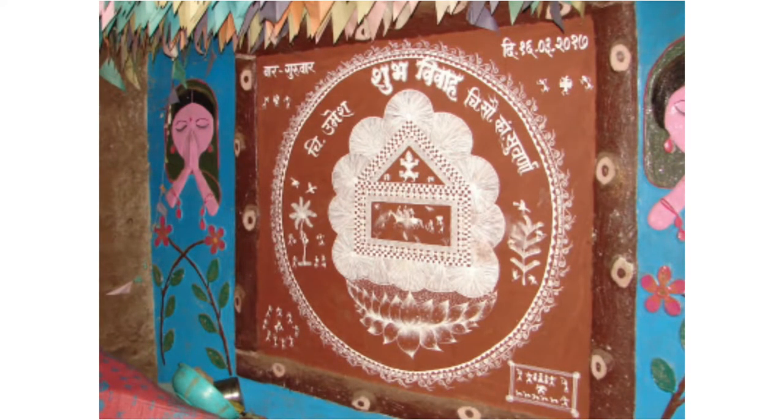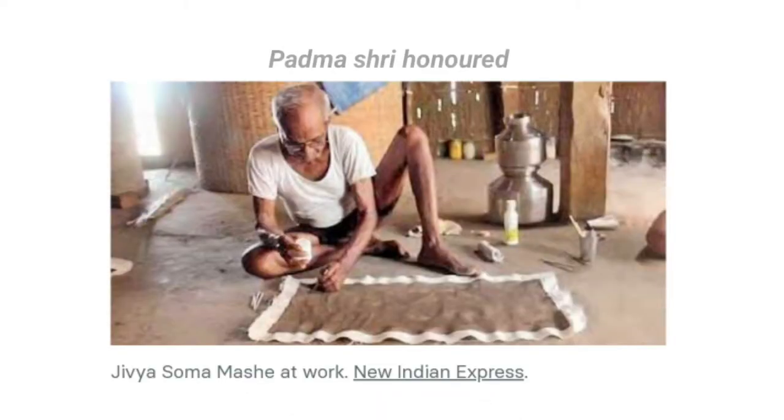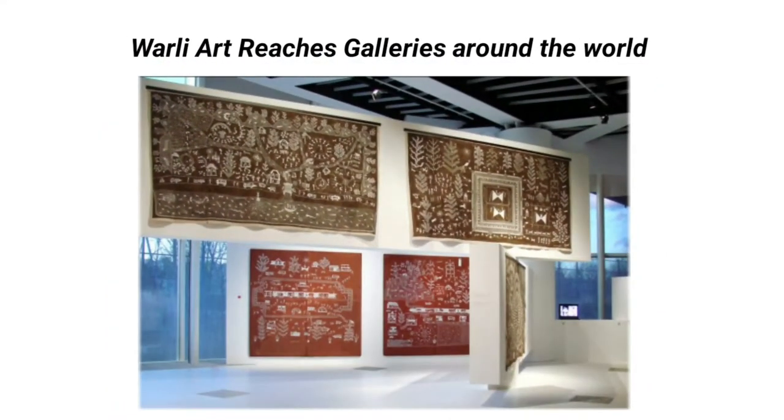In the 1970s, Varli paintings, which were predominantly ritual art until that time, took a radical turn when Padma Shri Jivya Soma Mache started to paint not only for any special ritual, but on an everyday basis.